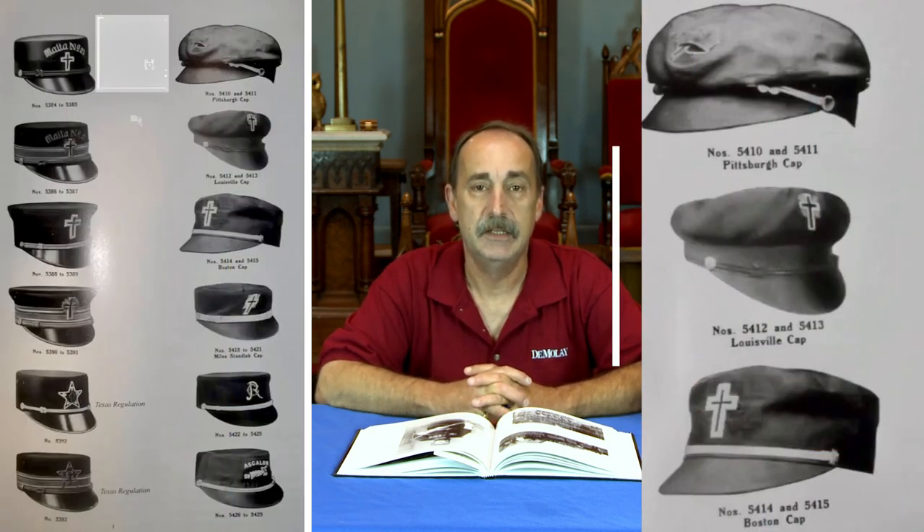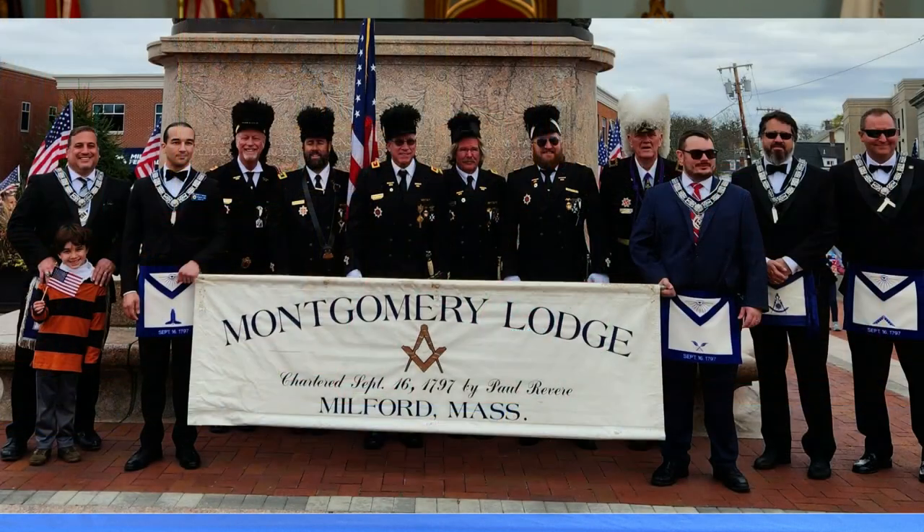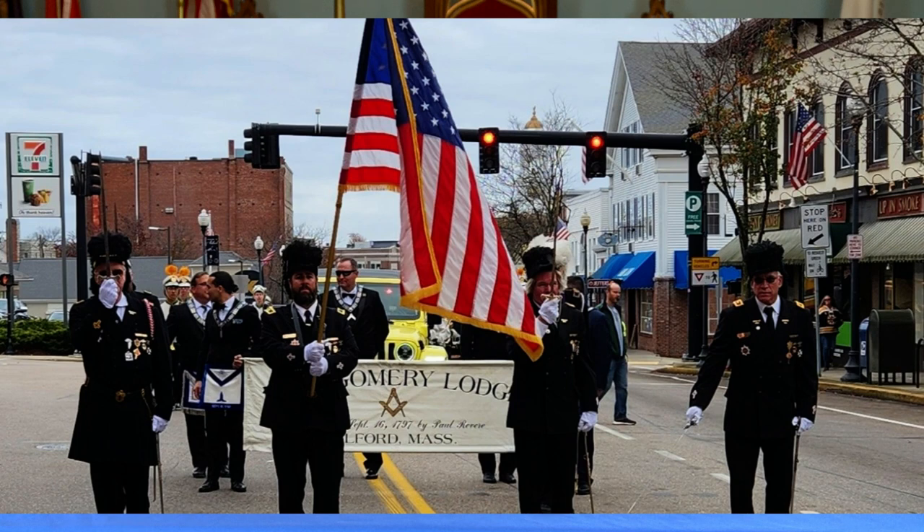Today we're going to talk a little bit about the other hats that a Sir Knight of a Commandery of Knight Templar would wear. For most of us who are Sir Knights, or Masons, or even members of the public who also watch these videos, you will recognize this hat. Other jurisdictions wear different hats and regalia.